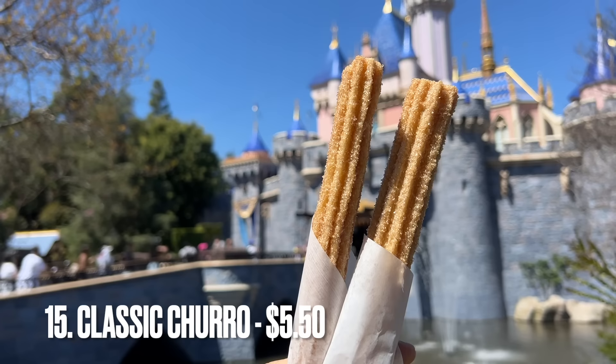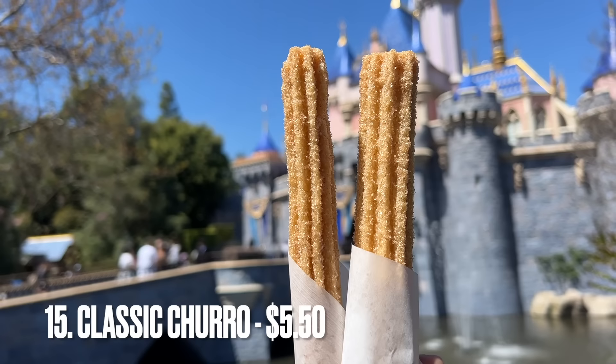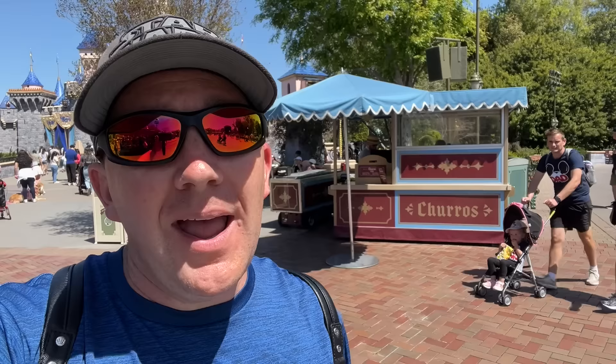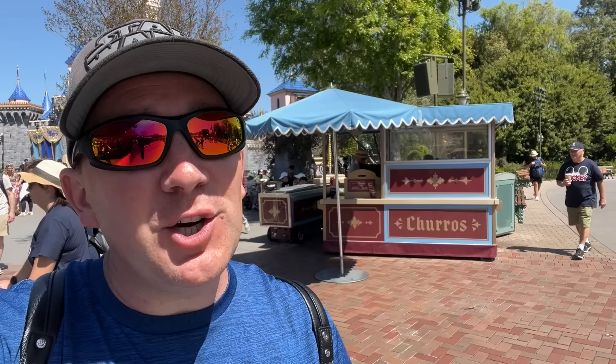Next, we have the classic churro, which you can get at many different carts all around Disneyland. You can't go wrong with a churro. They have many different seasonal varieties too, which level up the churro experience. If you've never been to Disneyland, you have to get a churro — it's something special here. They have them hidden at a few places at Walt Disney World, but they're all over at Disneyland. A classic Disneyland treat that absolutely deserves to be in the top 25.